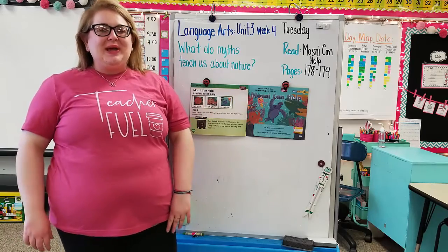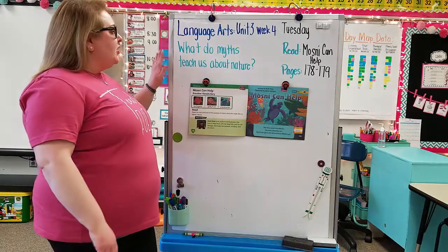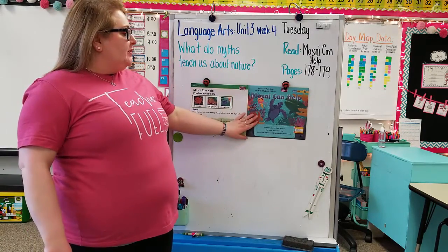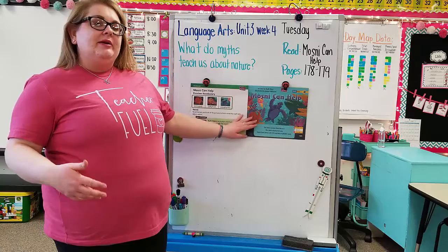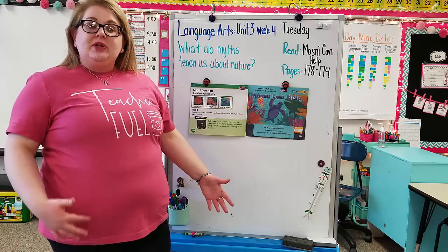Hi kindergarten friends. Happy Tuesday. We're going to jump right into our language arts lesson today. We're going to start working on the question: what do myths teach us about nature? We're going to read Masani Can Help and learn about how different myths are created and how sometimes a myth is trying to teach you a lesson or you can learn something from it.